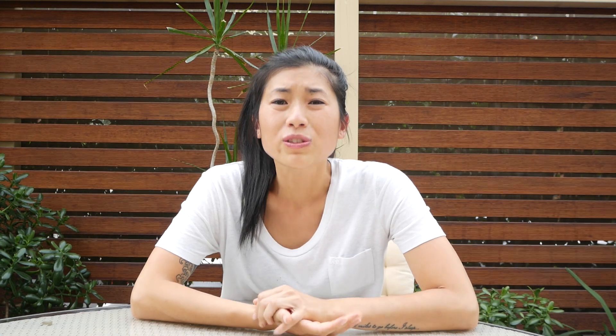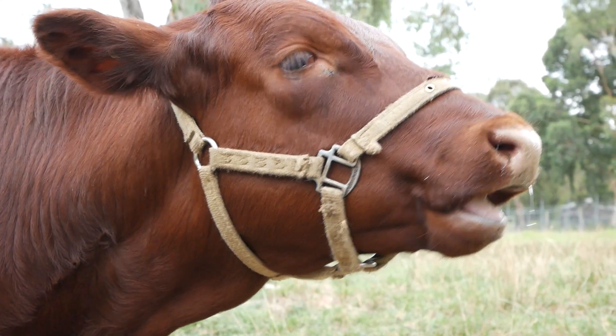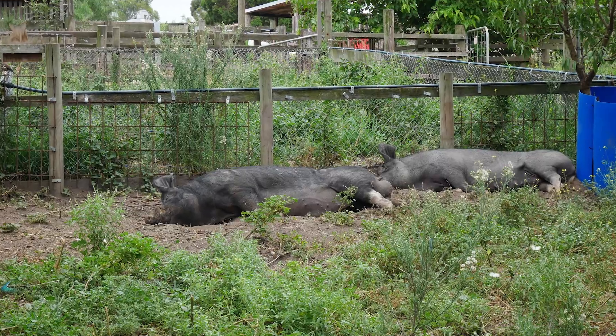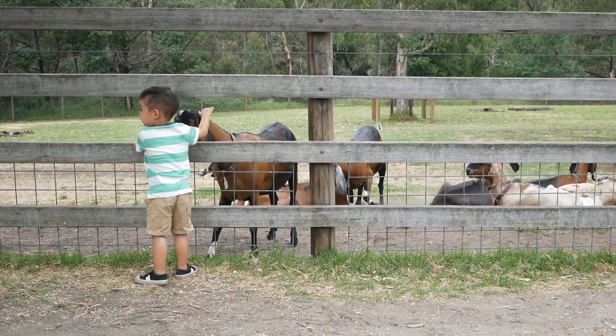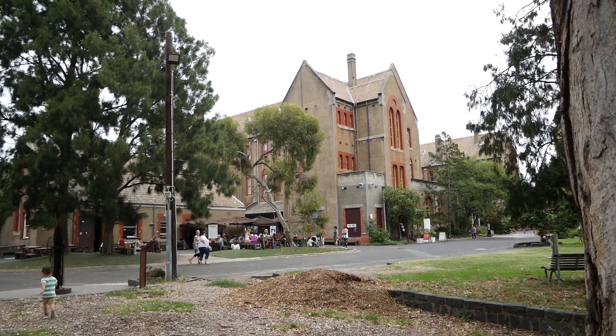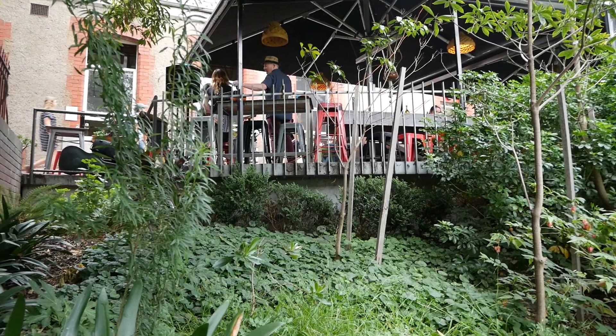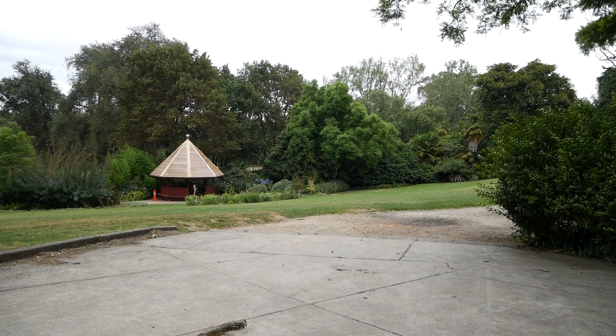Number ten: Collingwood Children's Farm. Because it wouldn't be a Melbourne with kids list without an animal farm. If you come on every second Saturday of the month, entry is only $2 and you get to see all the farm animals and shop at the farmers market — one of Melbourne's best, with fresh organic and biodynamic produce. Stroll through the farm and get up close with sheep, pigs, geese, hens, peacocks, pet guinea pigs and even watch a cow getting milked. Make sure you stop by the Abbotsford Convent on the way out — a 100-year-old heritage-listed convent now home to popular eateries, bakeries, cafes, restaurants, beautiful gardens, art galleries and events.